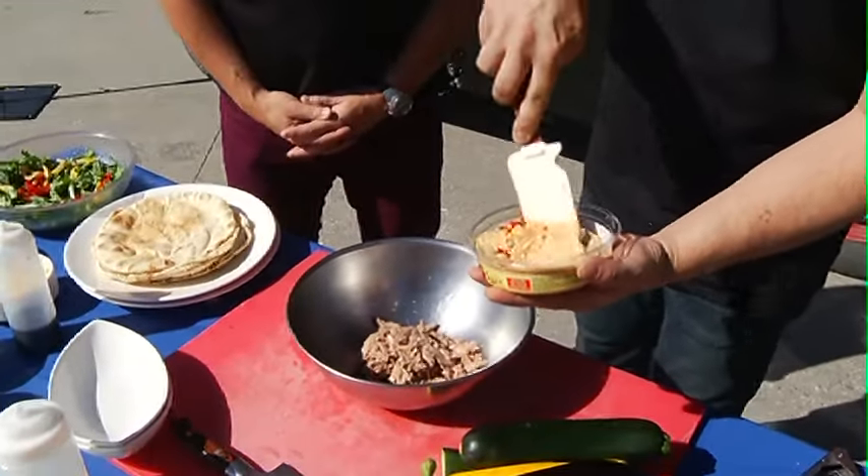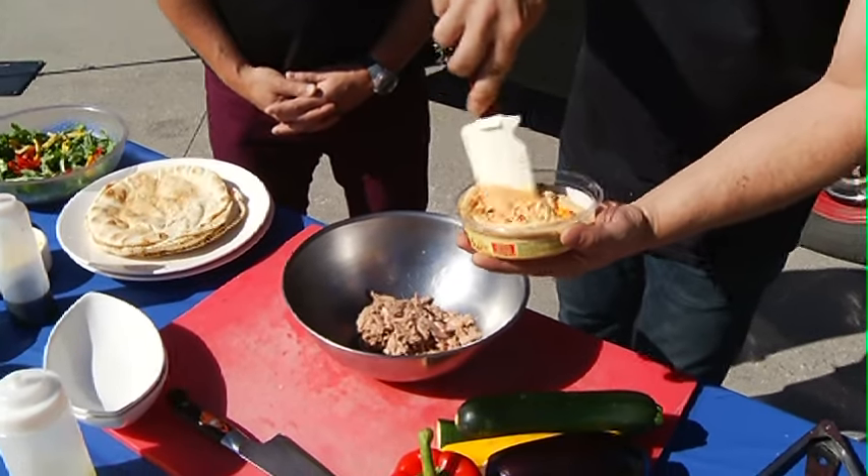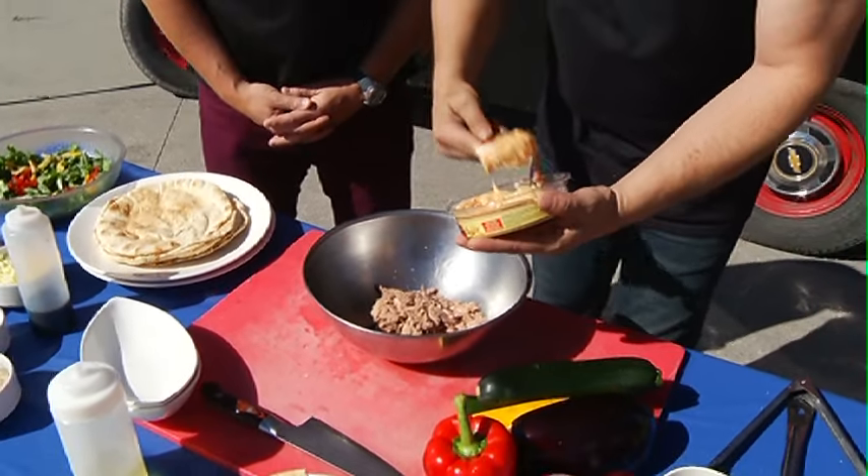Instead of adding the mayonnaise, which can be a little heavy and fattening, we're gonna take this nice spicy hummus — I'm loving this already buddy. Get a little dollop of that in there.